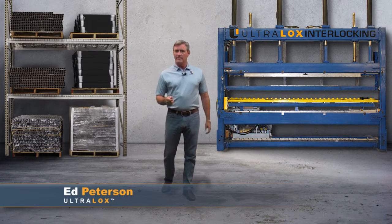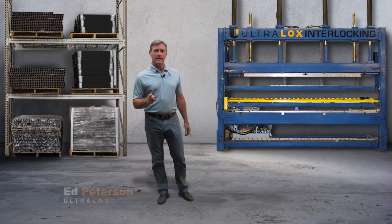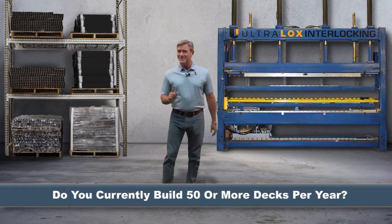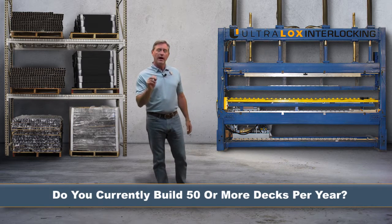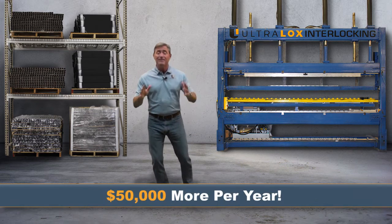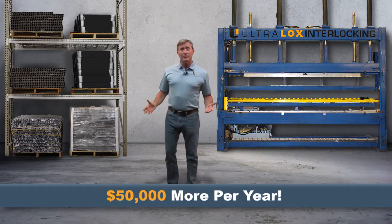Hi, Ed Peterson here with Ultralox, the fastest and easiest deck aluminum railing product on the market today. Do you currently build 50 or more decks per year? If so, let me show you how you could add up to $1,000 more profit to every deck project. That's $50,000 more per year doing the same thing you're already doing.